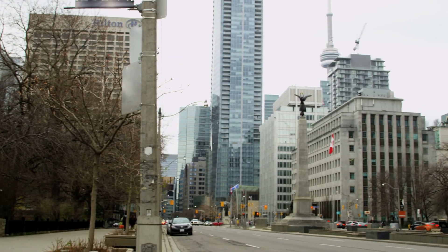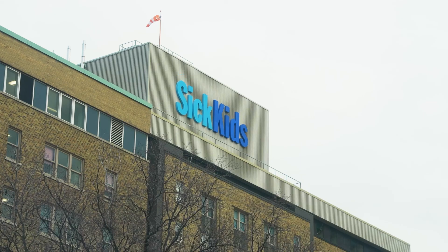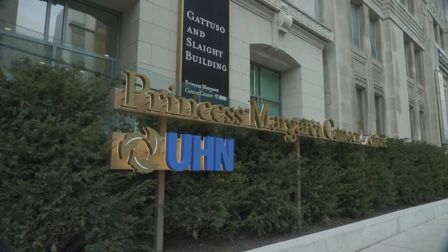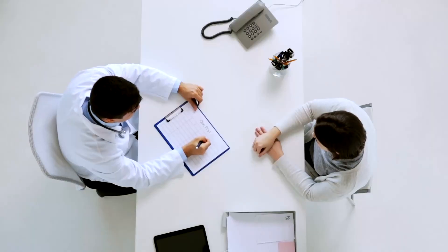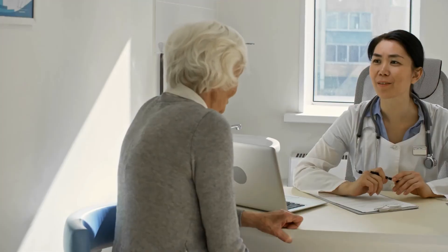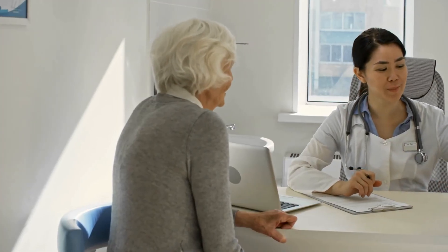Immediately south of Queen's Park is University Avenue, Toronto's hub for healthcare and innovation, and the University Health Network — the largest health research organization in North America — employing tens of thousands of high-income, highly trained medical, science, and research professionals looking to live close to work.